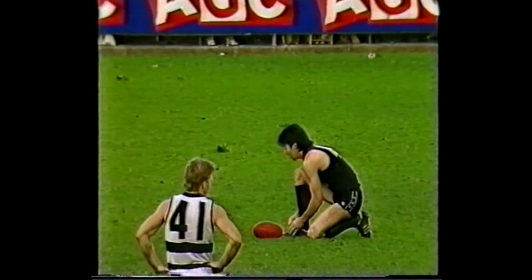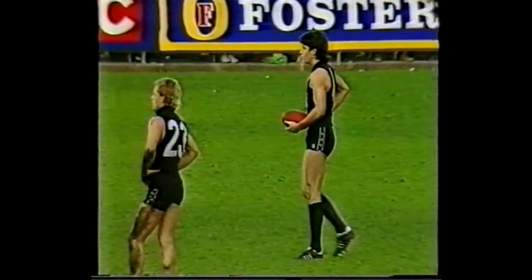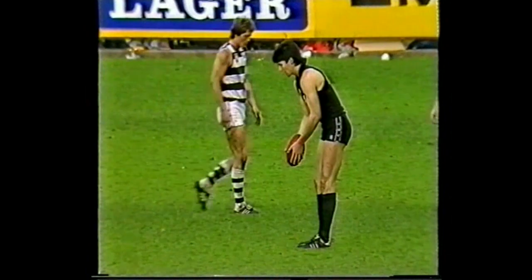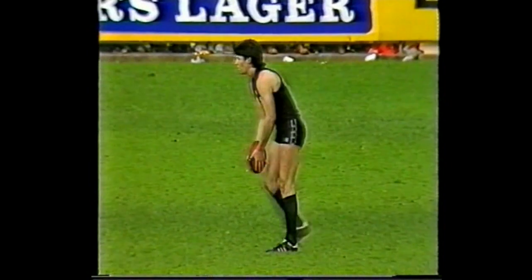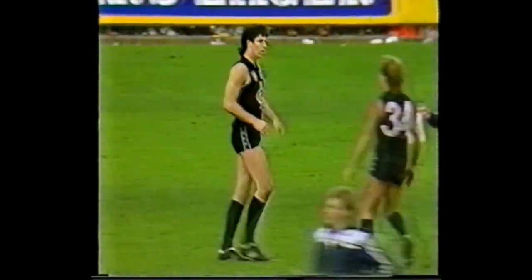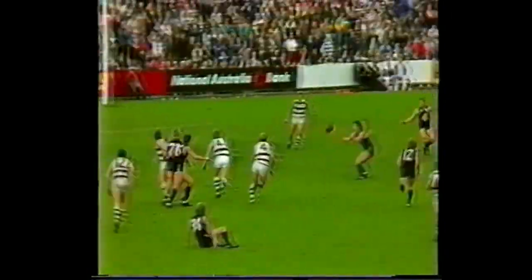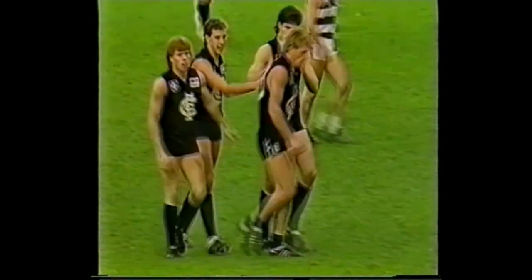It appears that Carlton have too much height around the ground. Kernaghan — two marks. Point-blank range. Couldn't miss it, Peter, could he? He should kick it — he is a great kick, Kernaghan. Ashman is off and Gleeson is on. He went across a little bit but it sneaks in for a goal — that's his second. Marku can't accept it. It would have been a free kick there to Cleve. The umpire calls play on. Hand pass comes out to Kernaghan. He sets the Ward goal. He's got another one. Stephen Kernaghan has kicked his third goal now for Carlton. And Meldrum's kicked four.